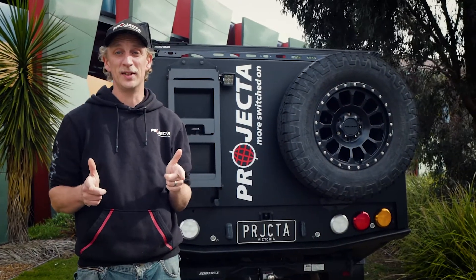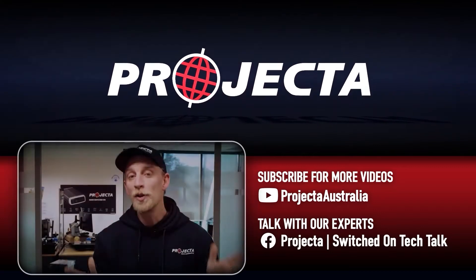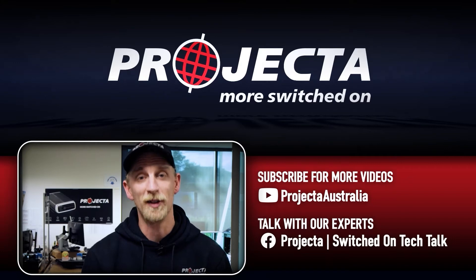More ways to connect with our experts, more than just the IDC25, more switched on — that's Projector. Thanks for watching guys, check out the links in the description below to find out more about Projector and the awesome gear we make.